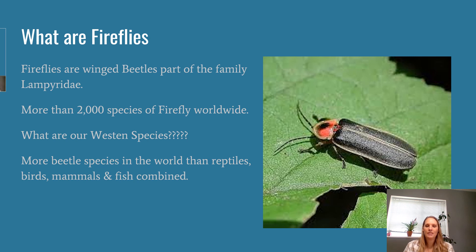Let's talk a little about what fireflies are. I'll cover their life cycle, what makes them glow, and some things you can do to help our Western firefly populations. Fireflies are an insect, but they're not actually a fly — they're part of the family Lampyridae, which is the beetle family. There are more beetle species than there are reptiles, birds, mammals, and fish combined. There are more than 2,000 species of firefly worldwide, about 170 species here in the US, and they exist on every continent except Antarctica.